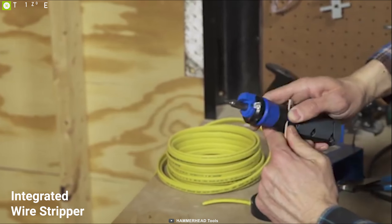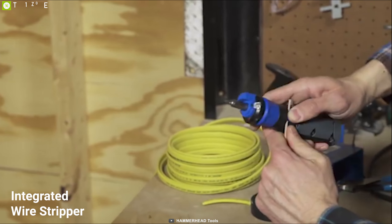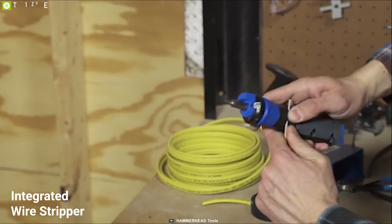The Hammerhead screwdriver can detect live wires in outlets, switches, cords and fixtures. Its integrated wire stripper and wire bender make this tool ideal for electricians. The Hammerhead screwdriver comes with a rechargeable 4V battery that lets you use it for a long time, and features two LED work lights that let you work even in the dark.